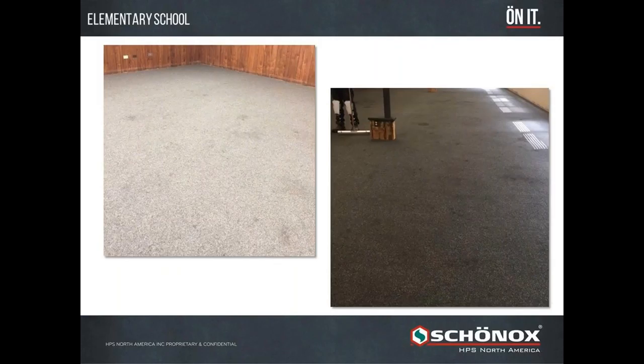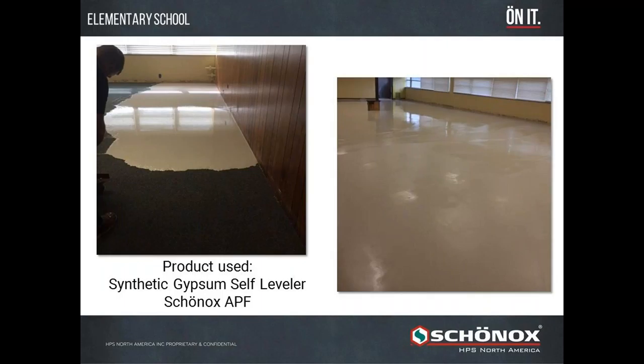That same school had carpet put down over that same 9x9 tile — to cover up the VAT, but glue-down carpet gets soiled quickly. As long as the carpet is well bonded and low pile, we have a system where we can go right over it, avoiding the tear-out costs of not just the carpet but the asbestos tile underneath. The solution is Shonox APF synthetic gypsum self-leveler, which can be poured directly on that low pile, well-bonded carpet, creating a smooth surface that receives hard surface sheet vinyl or LVT right over it — eliminating tear-out costs.